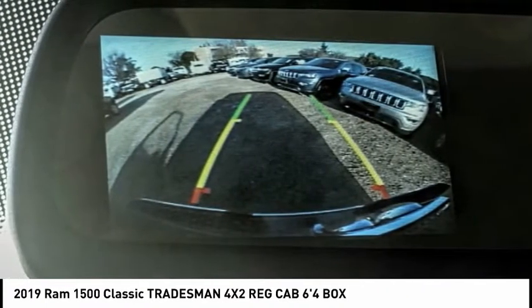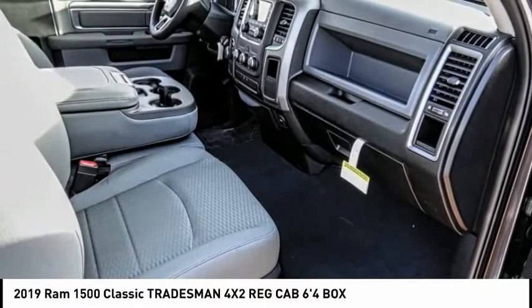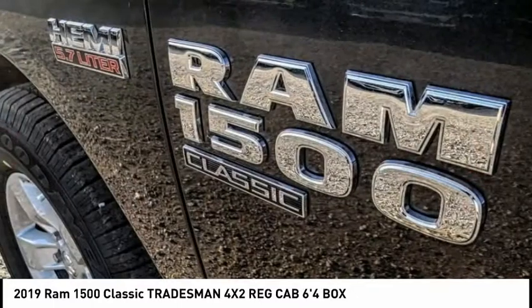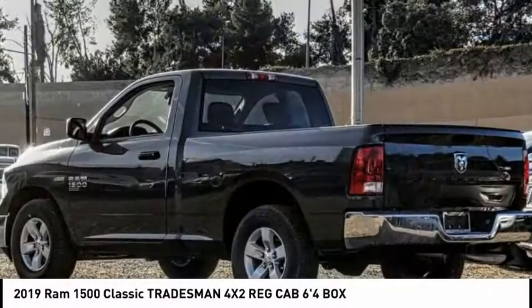This vehicle has less than 100 miles. Here are some of this vehicle's great options: electronic stability control, aluminum wheels, active grille shutters, brake assist, traction control, rear step bumper, front wheel independent suspension, four-wheel disc brakes, speed control, and Sirius satellite radio.